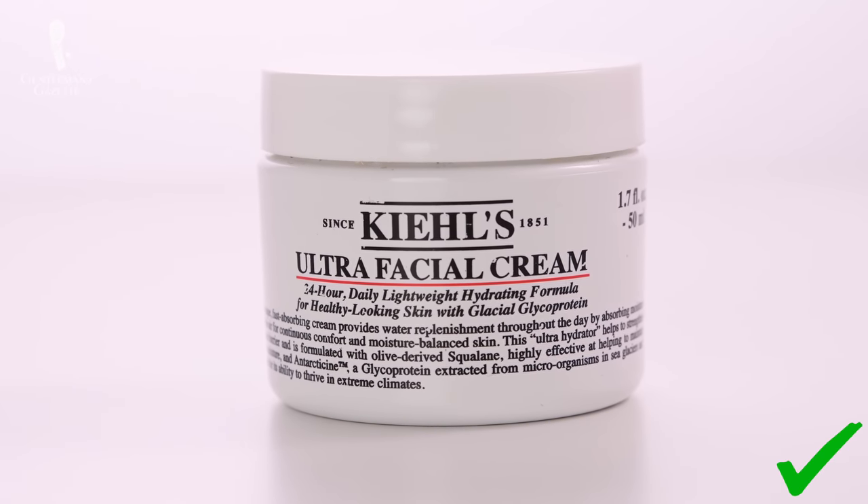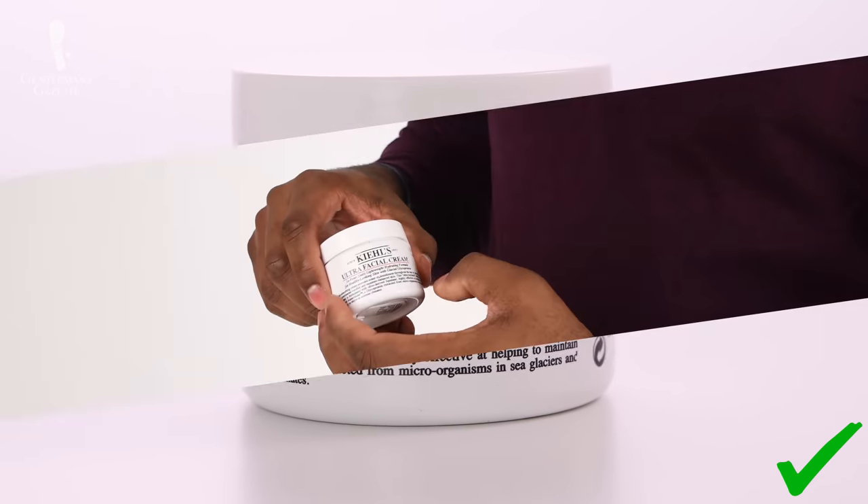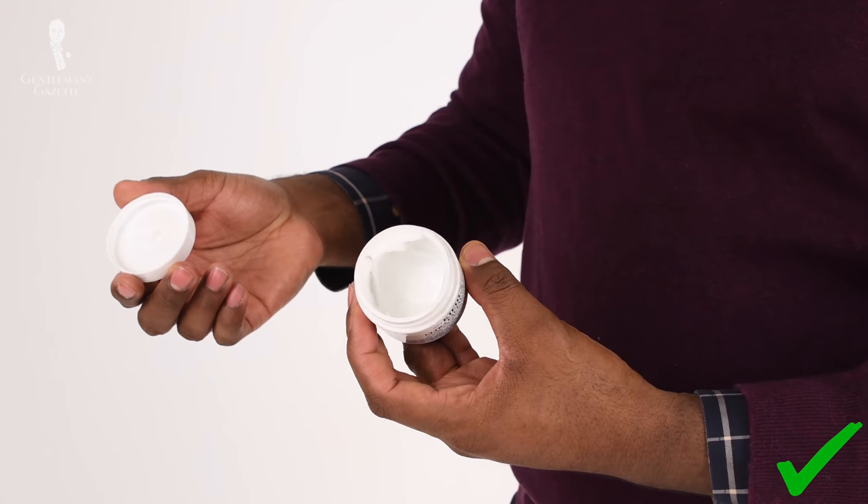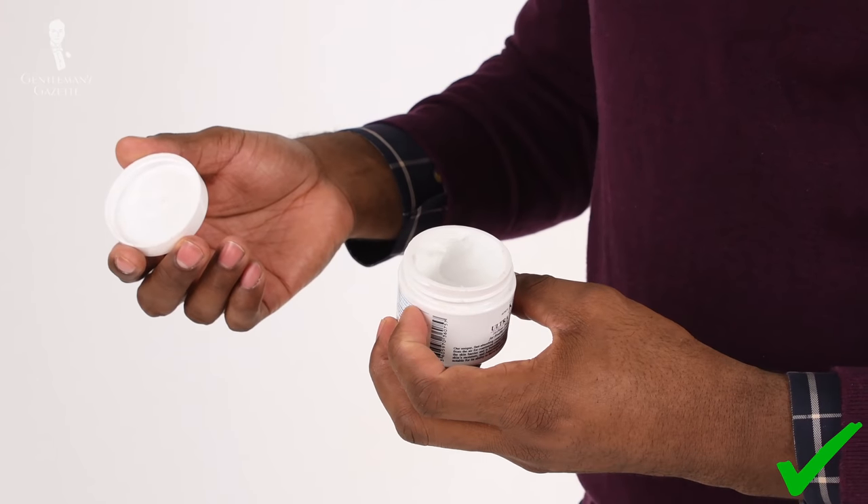Once I've cleansed my face, I enjoy using a good quality moisturizer. The one I've been using for a couple of years is from Kiehl's. I have combination skin — dealing with both oily and dry skin at the same time — so I need a product that helps balance out those oil levels. I really love this moisturizer: it works all day long while I'm at work, prevents me from looking greasy and oily, but also doesn't leave me looking dry.